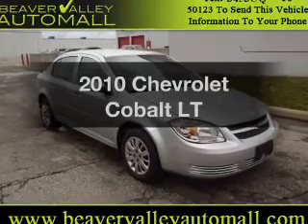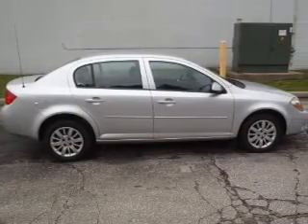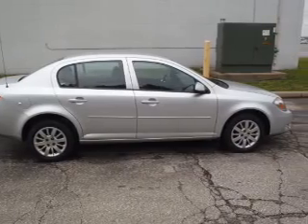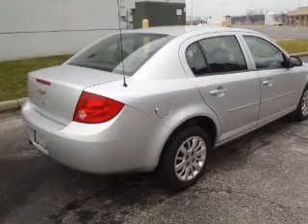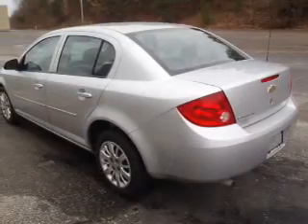Imagine yourself in this 2010 Chevrolet Cobalt. If you're looking for a first-rate auto, this one could be yours today with an efficient four-cylinder engine connected to a smooth-shifting automatic transmission. Brake safely with the anti-lock braking system.